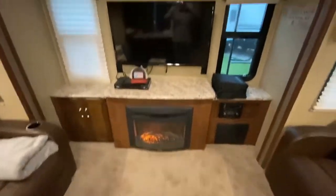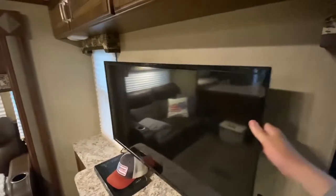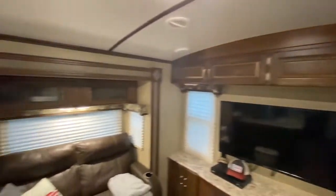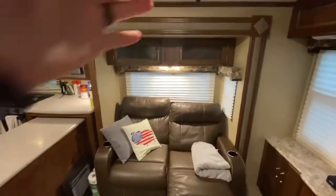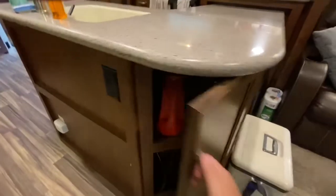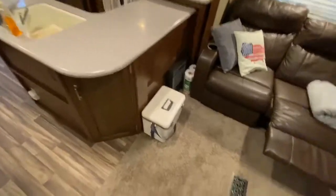Queen bed, fireplace — functional. The TV there swings away from the wall and pivots. When you're in travel mode it's got a little locking mechanism back there that you lock it to the wall. Both of these are recliners, they're really nice and comfortable — they lay almost flat. Pretty sweet storage over the top of them, and of course another little access area right here.